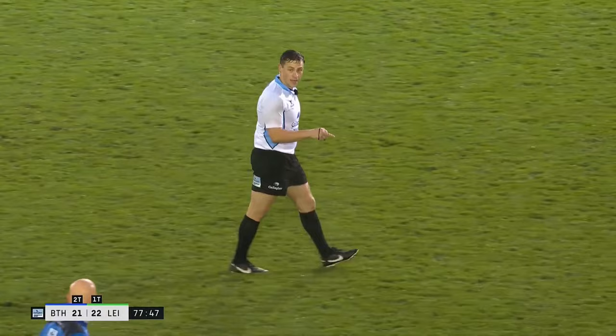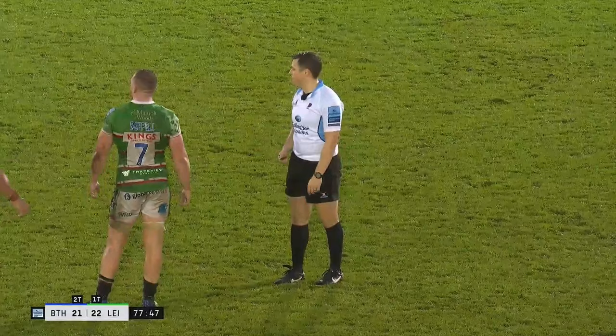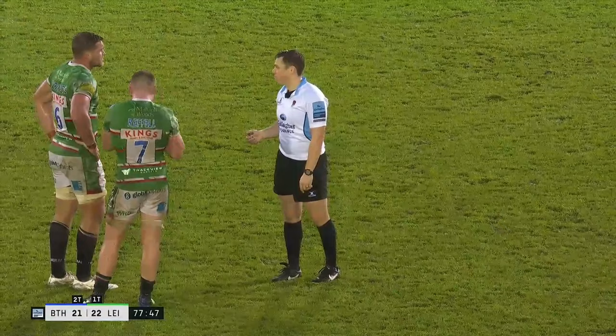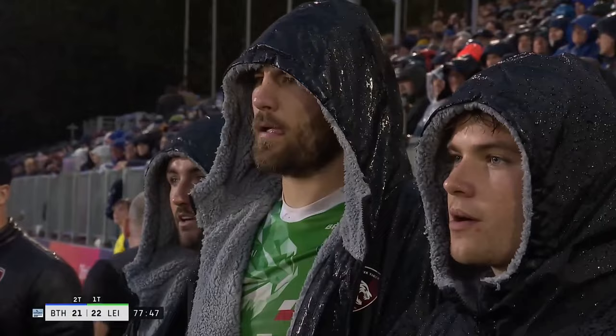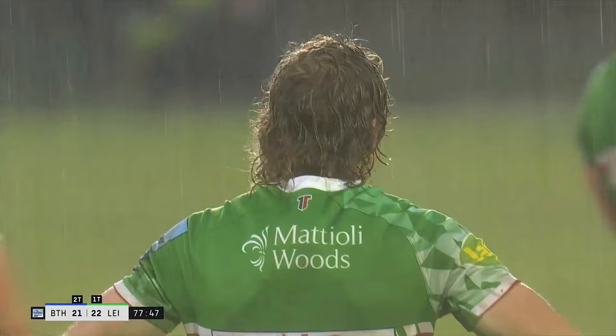Everything could turn on this. We don't need to see it — it's penalty only. So that is soft. Hanra Liebenberg knows it — that's why he's arguing the toss. And it's crazy from Joe Powell — absolute madness, no need for it whatsoever. You're not the kicker. You could have cost your team the game.